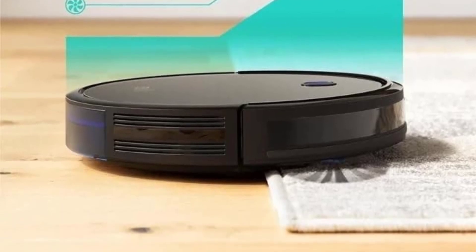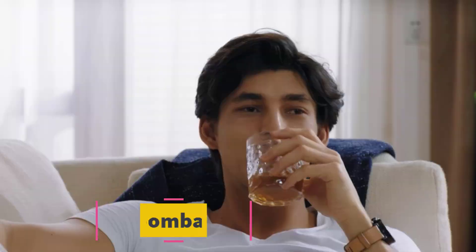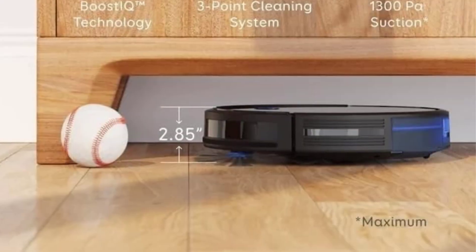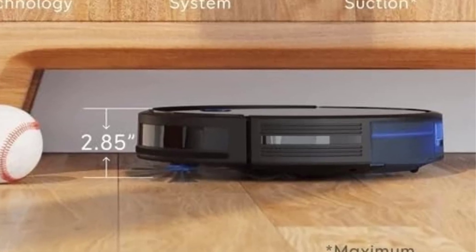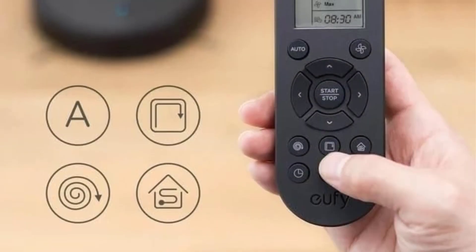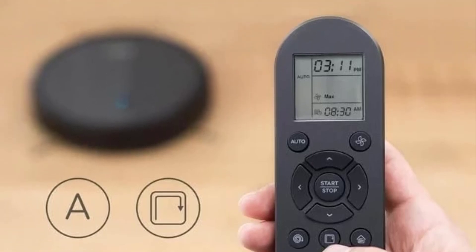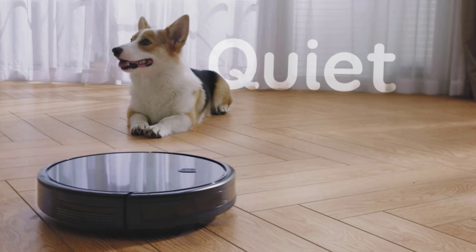Strategist senior writer Liza Corsillo also loves this model and goes so far as to call it 'the robot vacuum that helped me avoid couples therapy.' For this lower price, you won't find a connected app, but it can be maneuvered with a remote control. It also doesn't map your home — you'll have to pay more for a robot that does that — but uses infrared sensors to avoid obstacles and drop-sensing technology to keep the robot from falling down the stairs. Its tempered glass cover also protects against scratching and damage. Instead of a camera or laser-based navigation system, the 11S relies on bump sensors and edge detection, so it will bounce randomly around the room as it cleans and won't be able to identify furniture and stray objects.